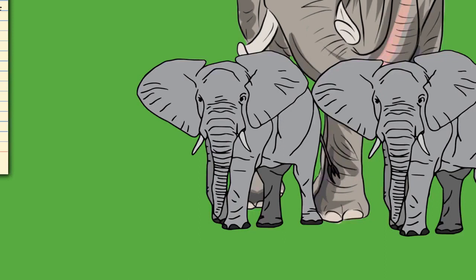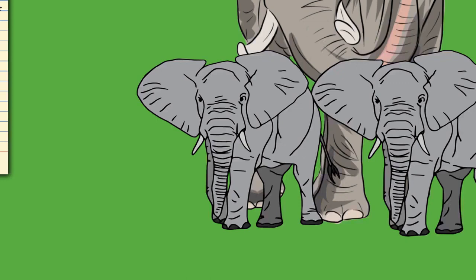Being living tissue, tusks are fairly soft and about as dense as the mineral calcite. The tusk protrudes from a socket in the skull, and most of it is external. At least one-third of the tusk contains the pulp, and some have nerves that stretch even further. Thus, it would be difficult to remove it without harming the animal. When removed, ivory will dry up and crack if not kept cool and wet. Tusks function in digging, debarking, marking, moving objects, and fighting.